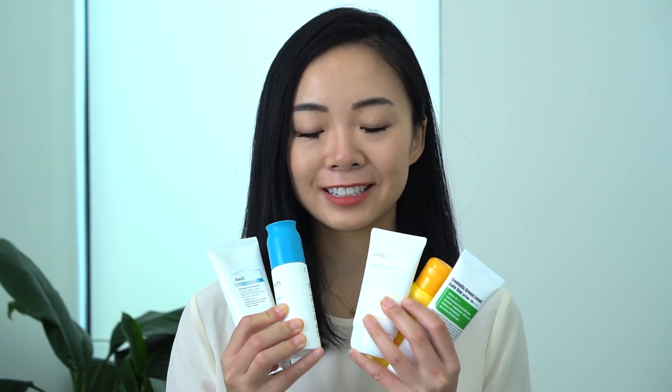Hi guys, it's Joanna and today's video is going to be a mega review of multiple different Asian sunscreens. I can't hold them all in my hand, so this is not all of them, but it is going to be a long one.